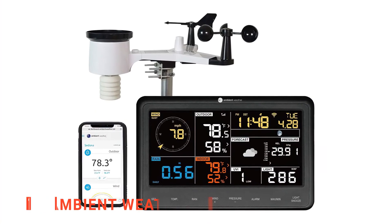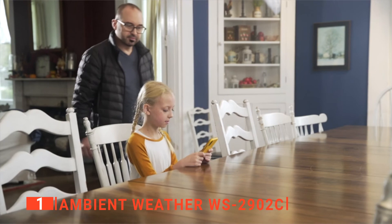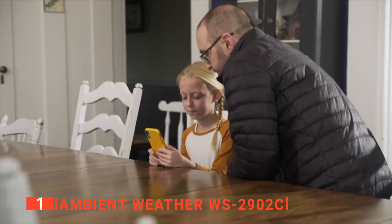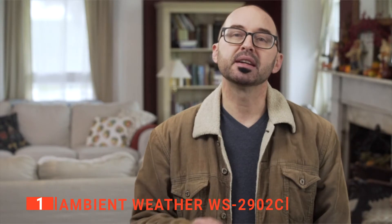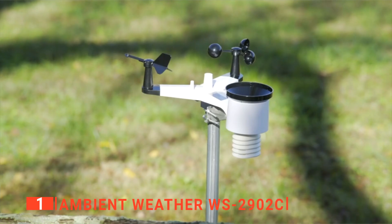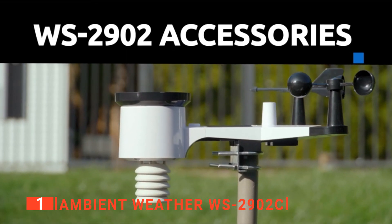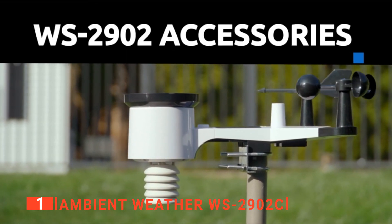Finally, our top lightning detector is the Ambient Weather. Do you want to know the weather using your mobile device, tablet, or computer? The Ambient Weather device sensors monitor all weather conditions, including the indoor and outdoor temperature, humidity, barometric pressure, rainfall, wind, etc. We found that the sensors installed in this device facilitate a smooth operation.